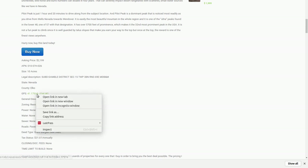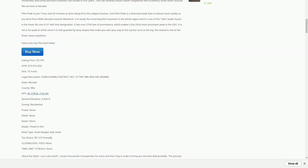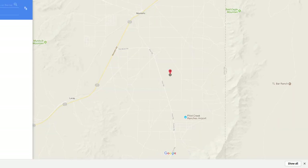There are GPS coordinates here. We'll click on that and bring up a map of the property.